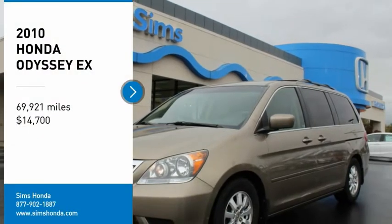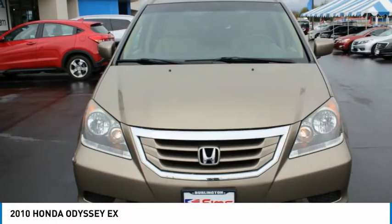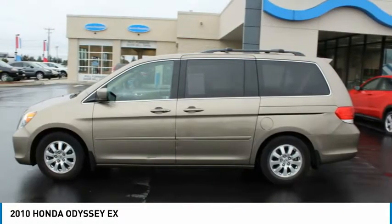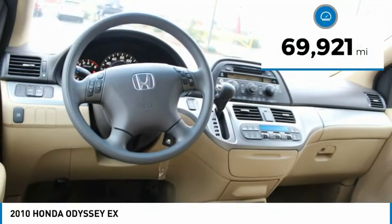You are going to love the 2010 Odyssey. The Honda Odyssey is a showcase of distinguished style, captivating technology, and advanced safety features. A must for all families, and is priced below $15,000. This vehicle has less than 70,000 miles.